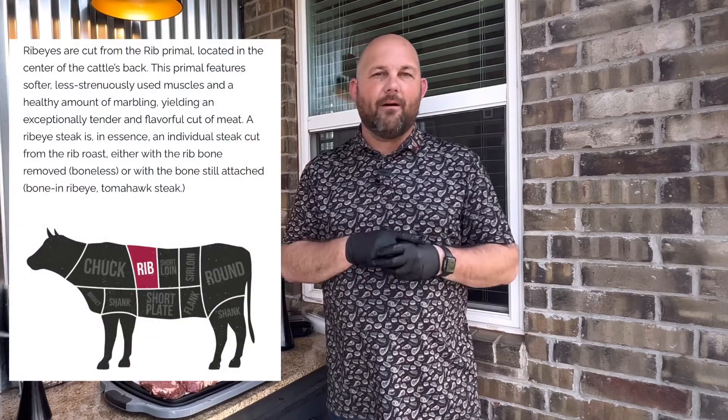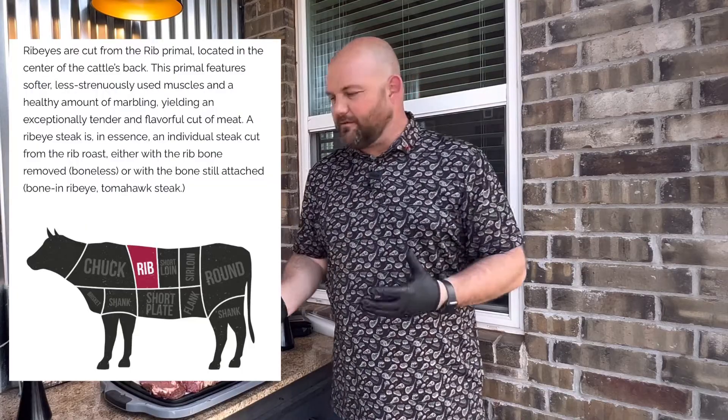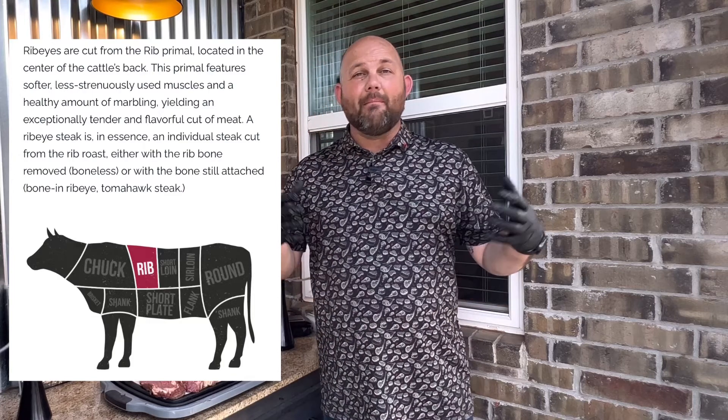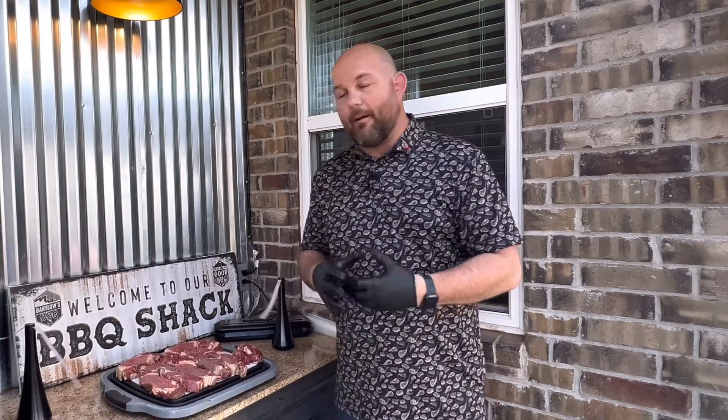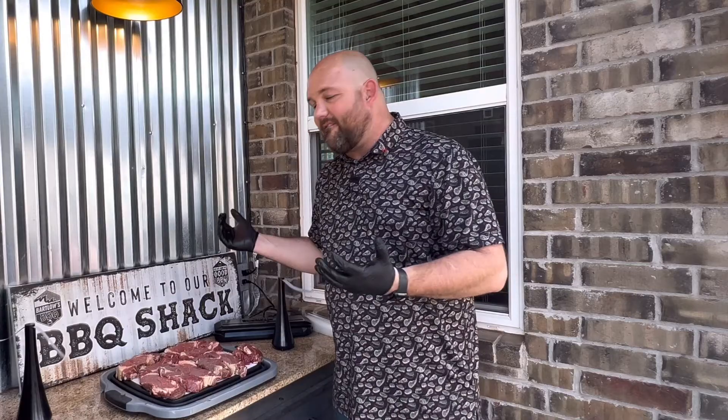We'll showcase on the screen where the primal ribeye comes from on the cow and how we got it to this point. I'm not a butcher, but these are some basics you can begin to think about — how you can take a rib roast essentially and turn it into individualized steaks. Now we're going to vacuum seal and then we'll have some final comments.